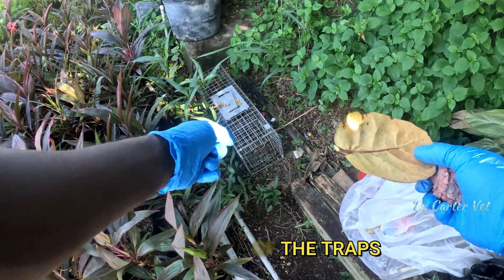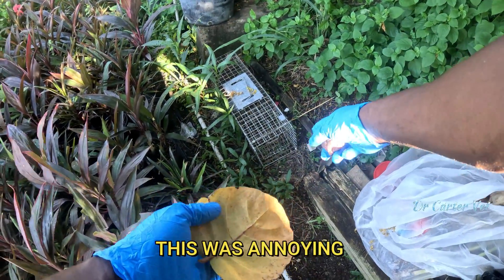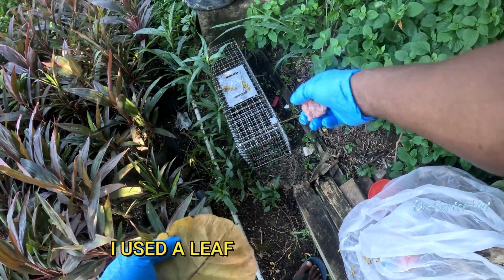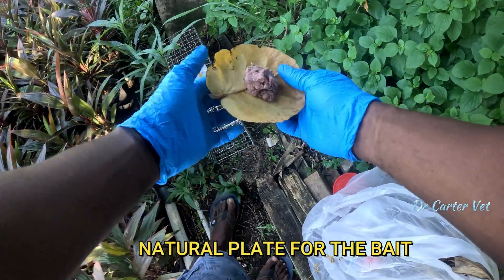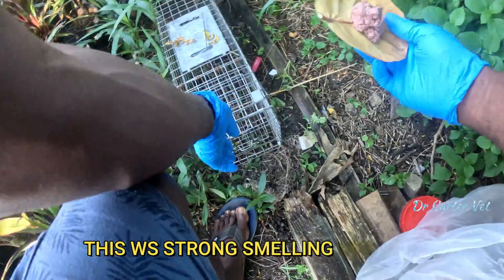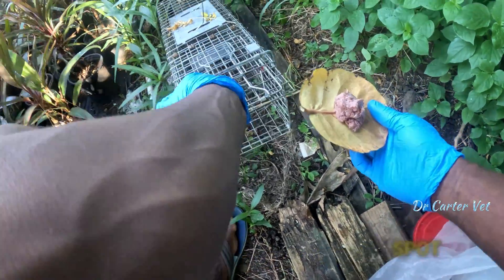Another one of the traps I checked was closed with the bait gone — that was a bit annoying. I went there and took a leaf off the ground as a natural plate to place the corned beef on, because the corned beef was smelly but not runny. I put that trap back in that same location and then moved on to the other traps.